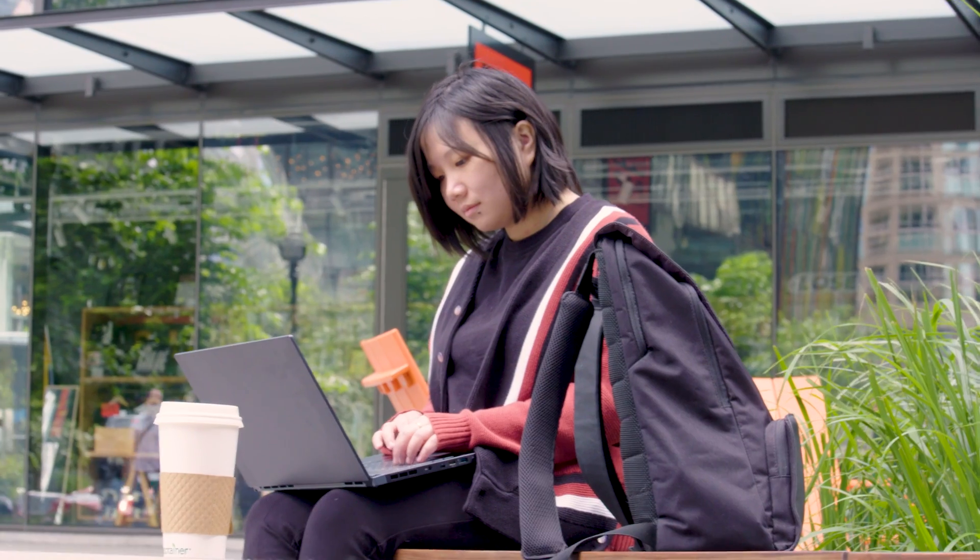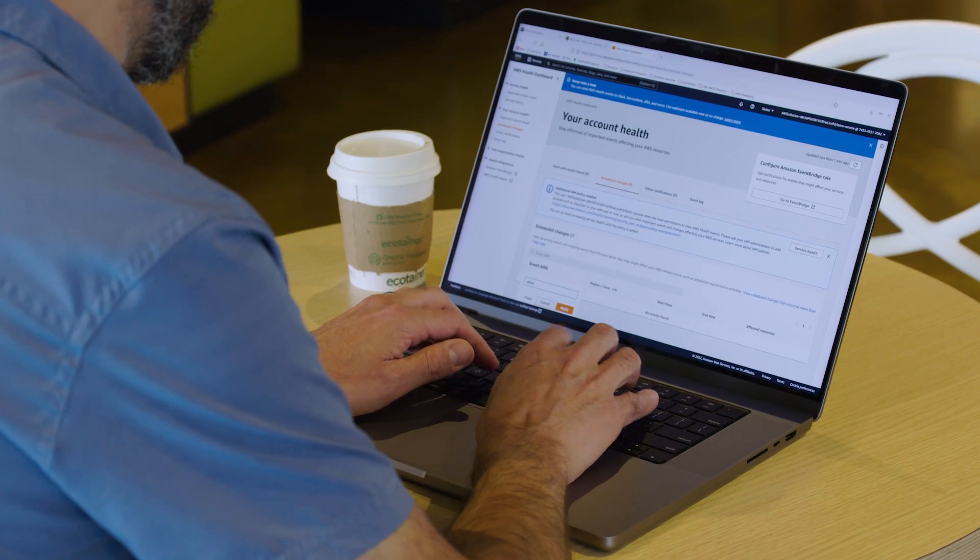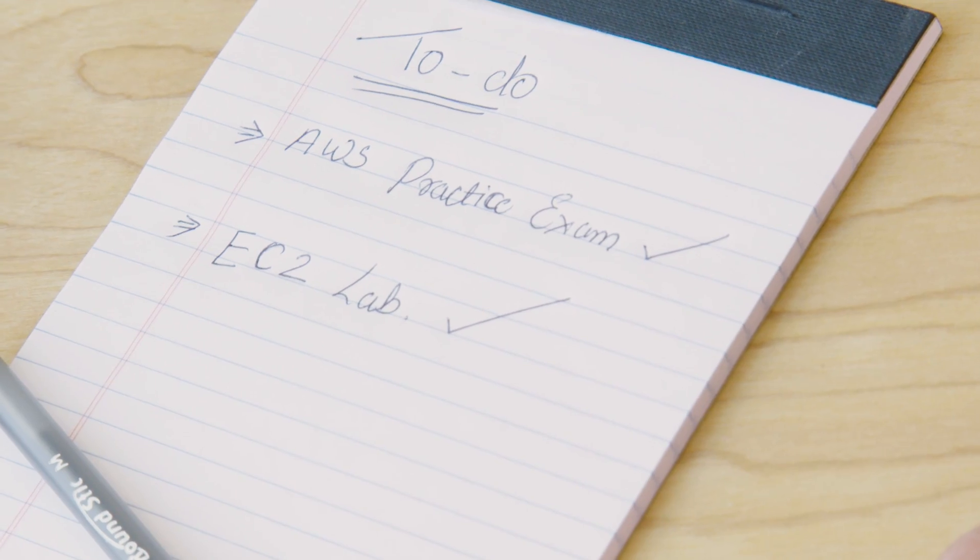Whether you take advantage of free digital training and learning plans, or upgrade to an individual or team subscription, AWS SkillBuilder provides training from the experts at AWS to help you do it all.